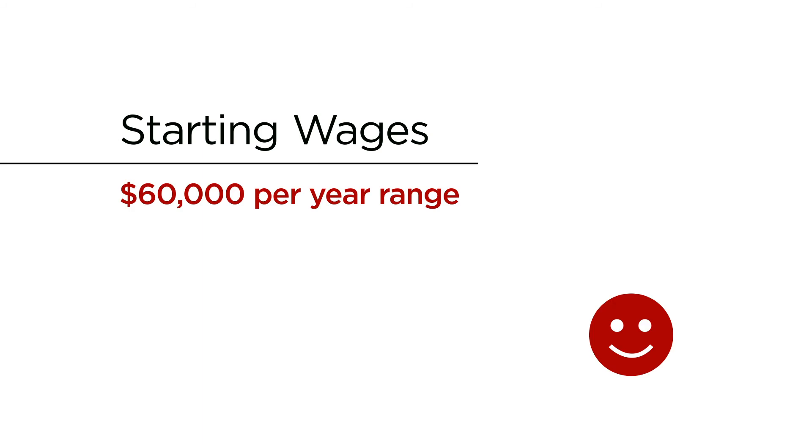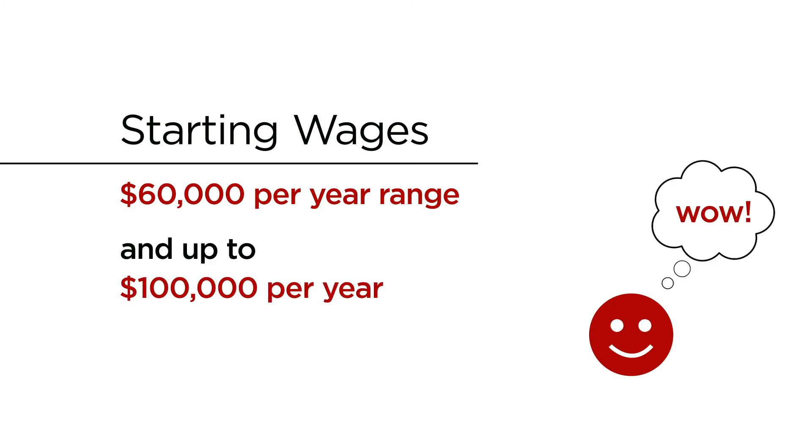Starting wages are in the $60,000 per year range and up to $100,000 per year.